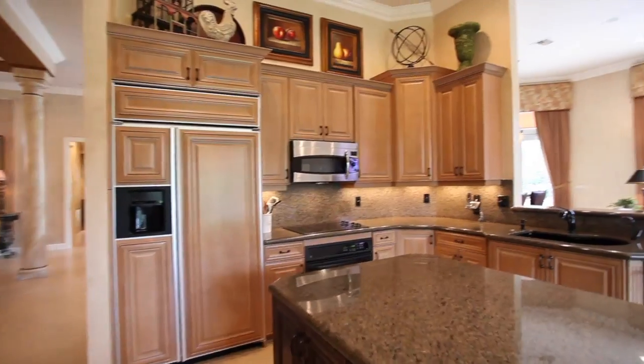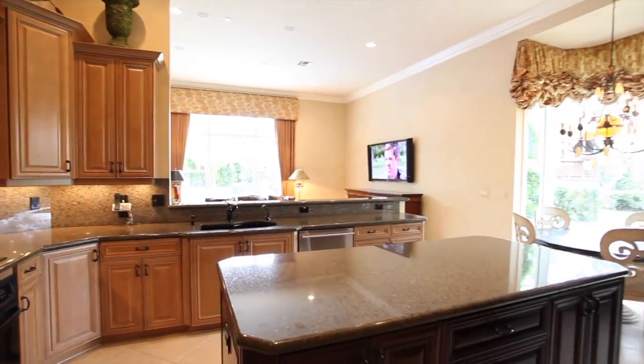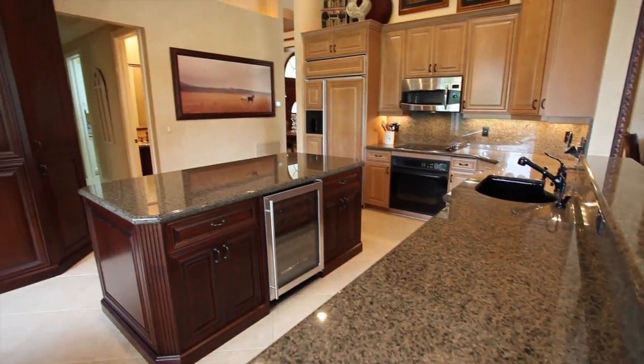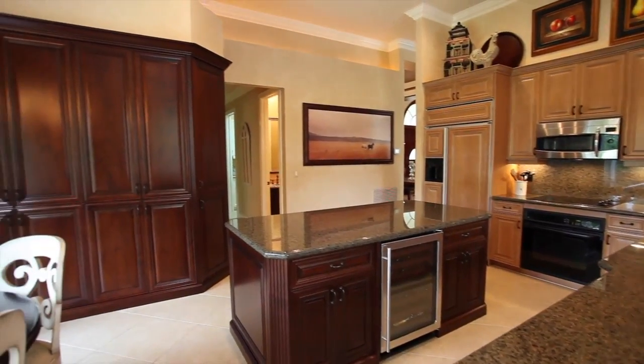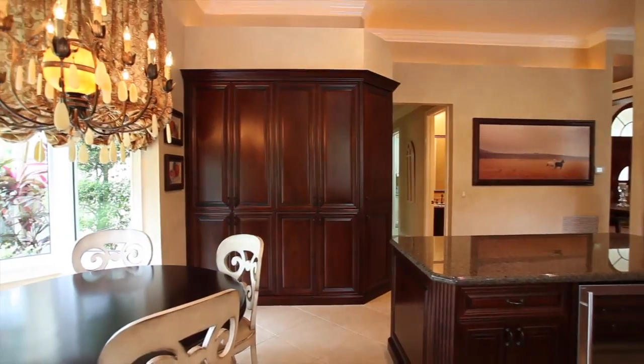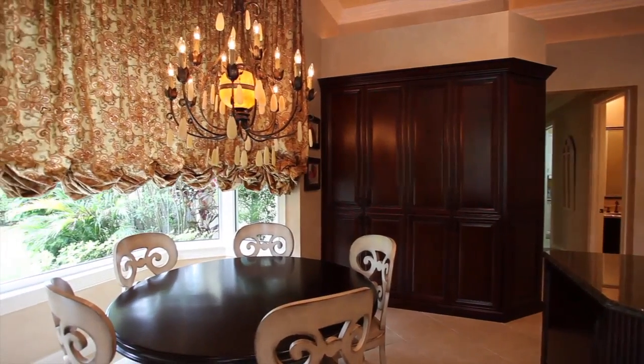A gorgeous gourmet kitchen includes granite countertops, a large center island with wine cooler, a wood pantry, and a built-in 48-inch monogram refrigerator with cabinetry panels. A family-sized breakfast room with motorized designer drapery treatment offers incredible views of the large side yard and garden.